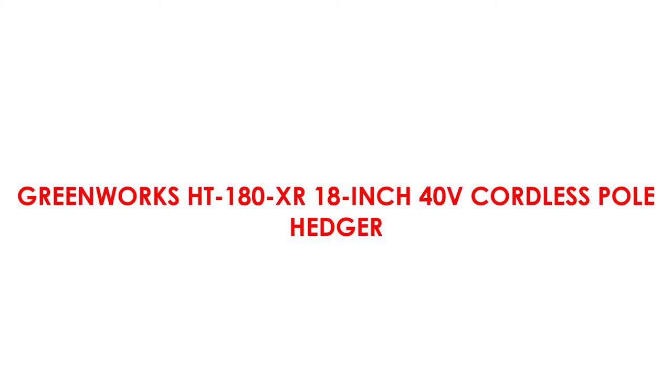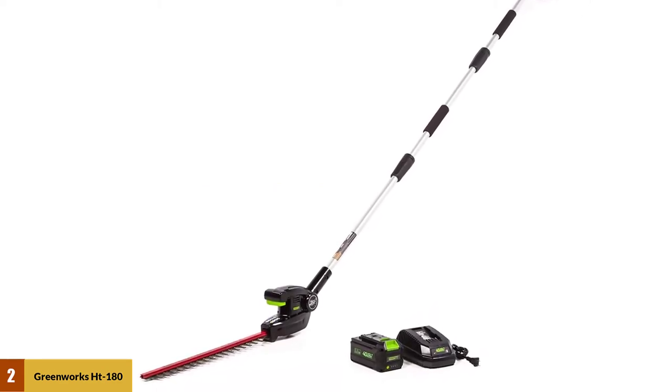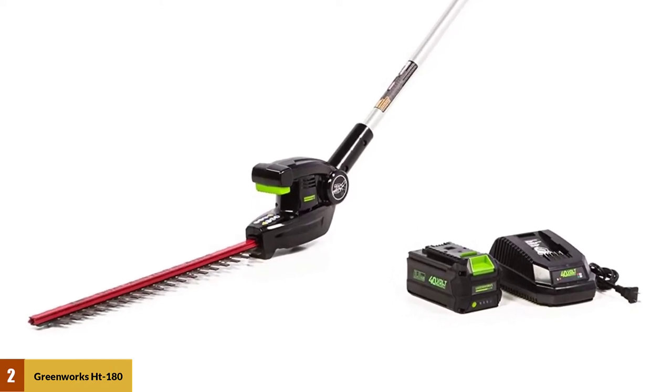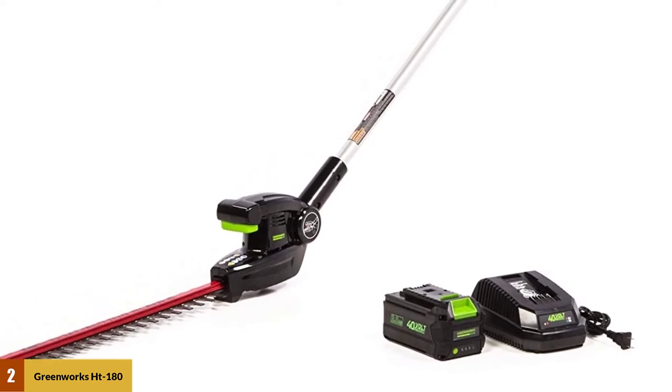At number 2: the Greenworks HT180XR 18-inch 40V Cordless Pole Hedger. This Greenworks trimmer has a dual-action laser-cut blade which is 18 inches and offers excellent cutting performance. It comes with a telescoping shaft which can extend up to 6.5 feet, allowing the trimmer to reach even the most difficult places.